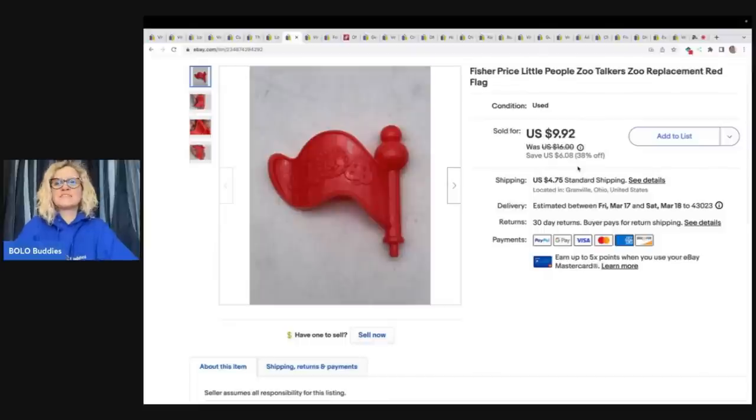This is a Fisher Price Little People Zoo Talkers Replacement Red Flag. I had to use Google Lens to figure this out, and it actually flew out of my store super fast — I was really surprised at how quickly it sold. I got it at the Goodwill Bins and took a best offer of $7 plus shipping.